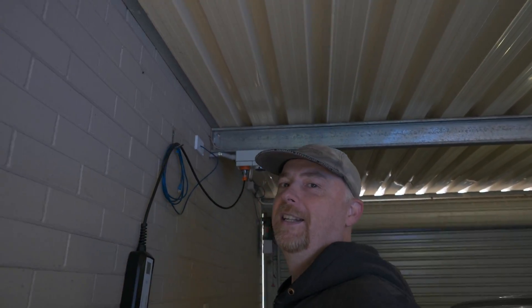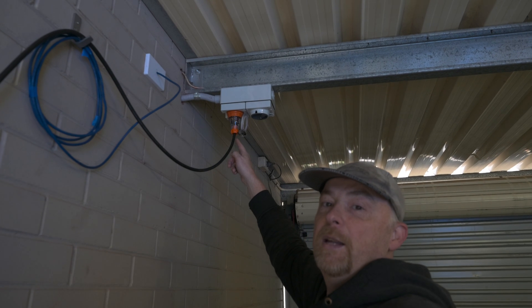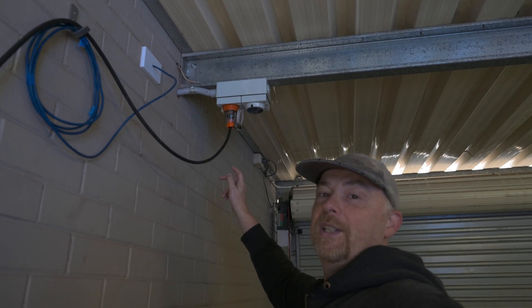Back in the garage again. And as you can see up here, I've had a 15 amp outlet installed recently by an electrician. And that's for my 15 amp portable charger. I'll talk more about that in another video.